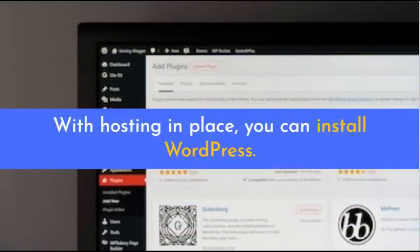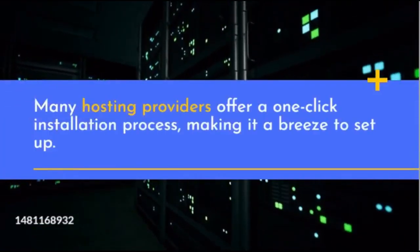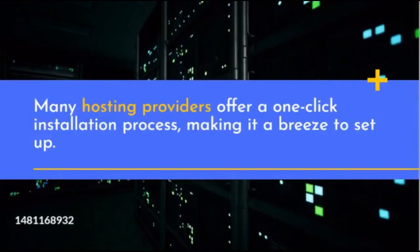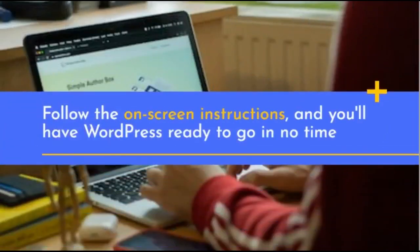With hosting in place, you can install WordPress. Many hosting providers offer a one-click installation process, making it a breeze to set up. Follow the on-screen instructions, and you'll have WordPress ready to go in no time.